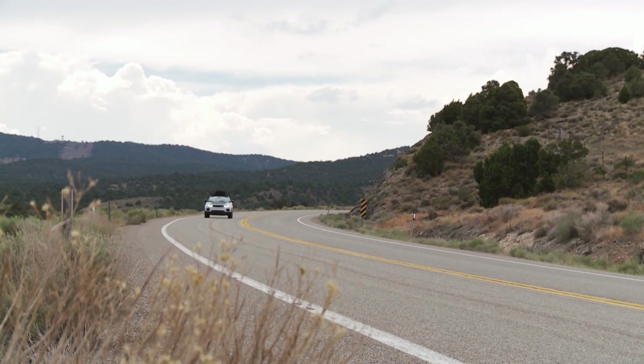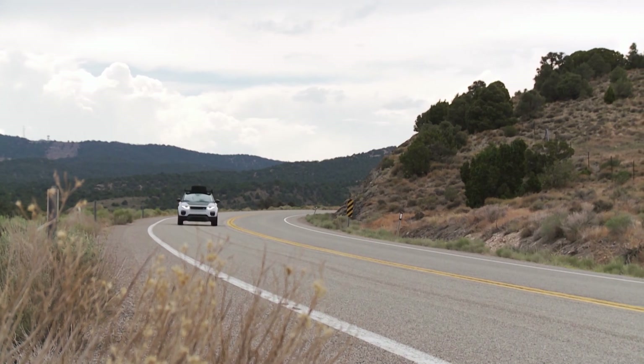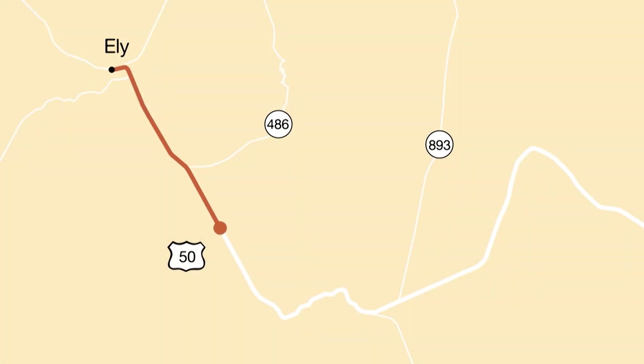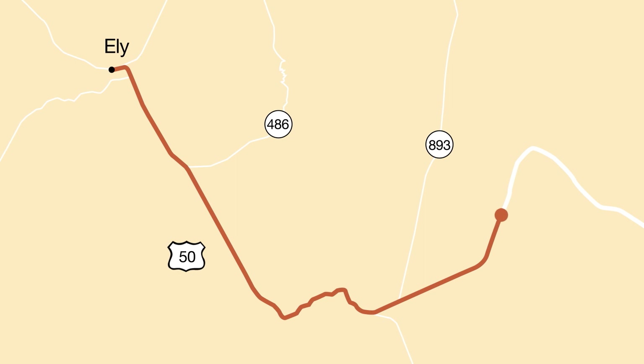We're going to need darkness for our next adventure, so late in the afternoon we leave town and head south again on highway 50, past the cave lake area and the junction of highway 93. We don't want to give too many specifics here because we want the location we're visiting to be as protected as possible.